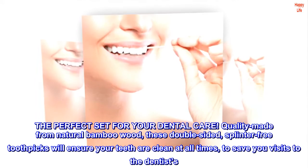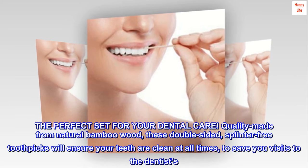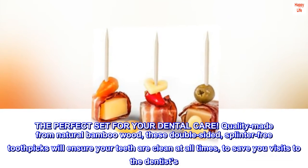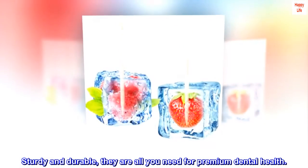The perfect set for your dental care. Quality made from natural bamboo wood, these double-sided, splinter-free toothpicks will ensure your teeth are clean at all times, to save you visits to the dentist's. Sturdy and durable, they are all you need for premium dental health.